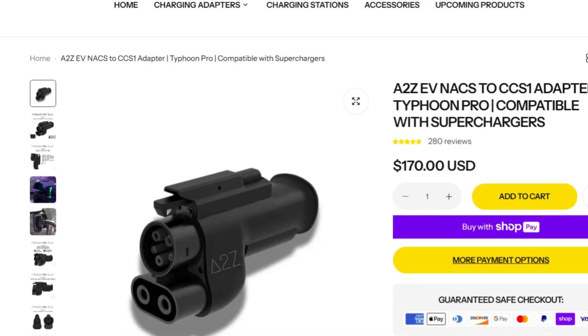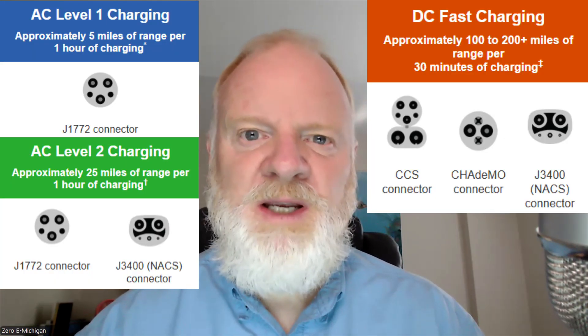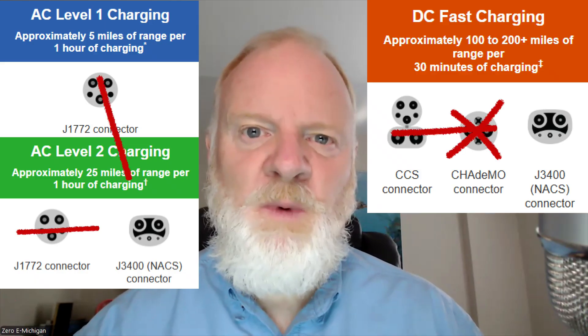One of the questions EV owners and advocates get asked the most by prospective EV owners is: are all the plugs the same? The answer is it used to be complicated, but the industry is quickly moving towards the point where we can say yes they are. I'm addressing the North American market, mostly focusing on CCS charging port equipped vehicles — so that's pretty much everyone except Tesla. We will talk about the Tesla adapters as well.